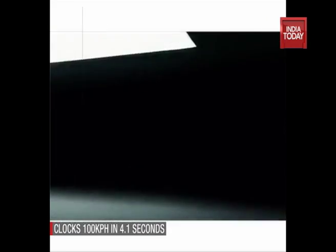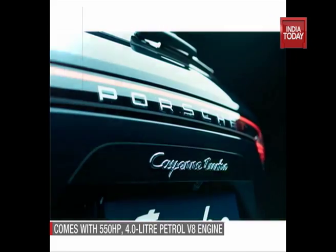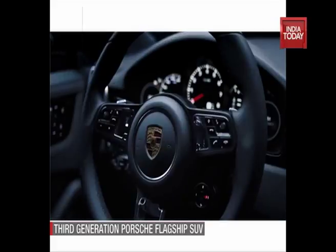The new Cayenne Turbo brings many firsts, like an adaptive roof spoiler which not only offers downforce but also acts as an airbrake, and rear axle steering that has been borrowed from the 911.